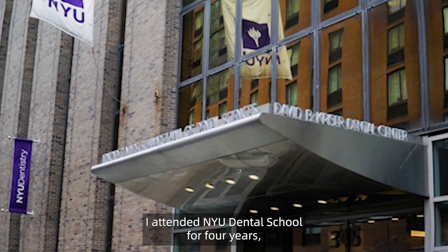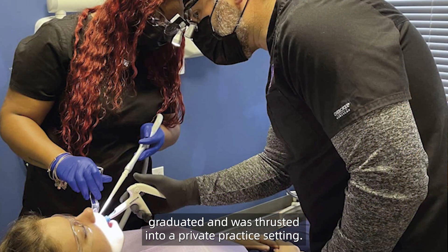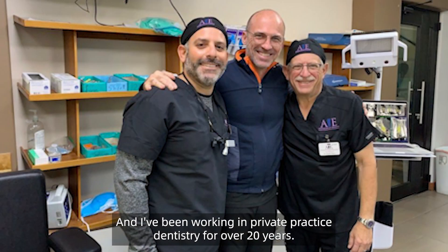My name is Dr. Isaac Dowell. I'm a practicing dentist in Brooklyn, New York. I graduated from NYU Dental School, have a master's degree in biology from Long Island University. I attended NYU Dental School for four years, graduated, and was thrust into a private practice setting, and I've been working in private practice dentistry for over 20 years.